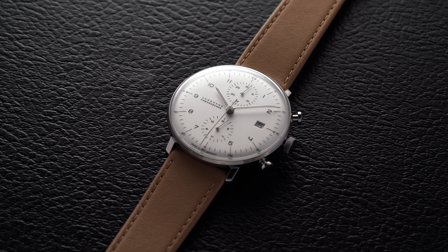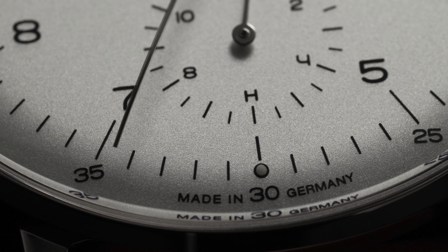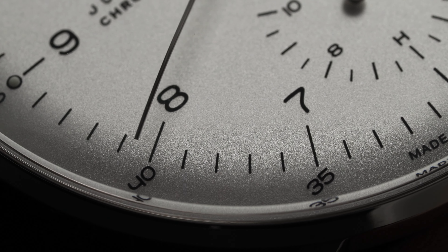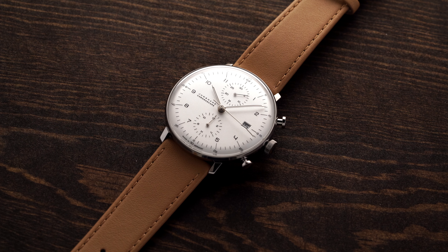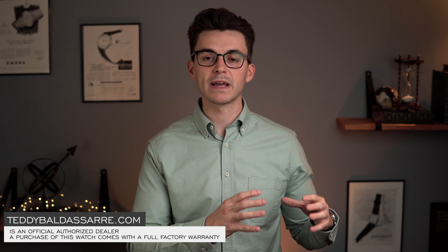There are watches during your collecting journey that manage to have a certain effect on you and literally just become a part of who you are. All the experiences you have with this watch on the wrist get embedded within it, and for me this is one of those pieces — it wowed me with its clean design the moment I saw it and continues to do so to this day. If you have any questions, feel free to email me directly at teddy@teddybaldessar.com. You get a full factory warranty with any purchase on my website, and any purchase supports the free content I create. Thank you so much for watching — be well and I will see you all very soon.